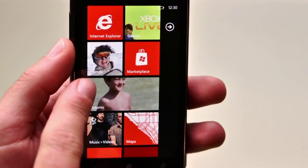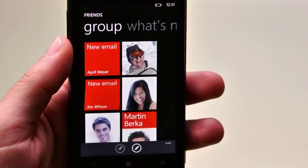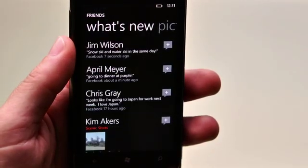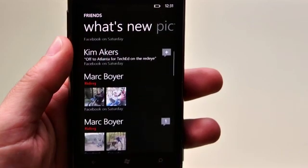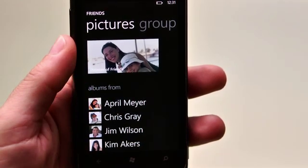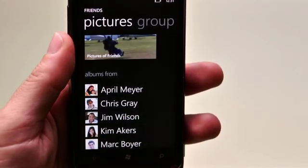The next feature area I want to talk about is called groups. In Mango we now enable you to set up groups of people that you want to interact with together. On my start experience you'll see a tile called friends — that's an example of a group I created. When I click on it, inside you'll see tiles for each of the six people who are members, and as these tiles animate you get status information about what each of those people are doing. If I pan over I can see a feed of what's new for all these people — their social network activity on Facebook, Twitter, LinkedIn, or Windows Live, all aggregated into one place. Pan over again and you'll see all the pictures these people have been taking or posting.